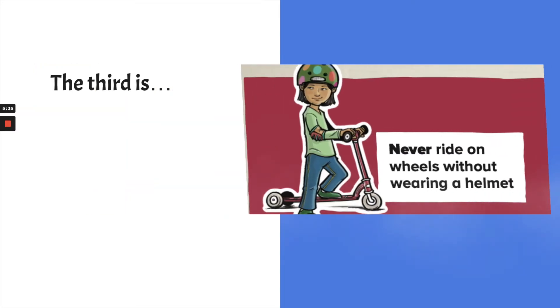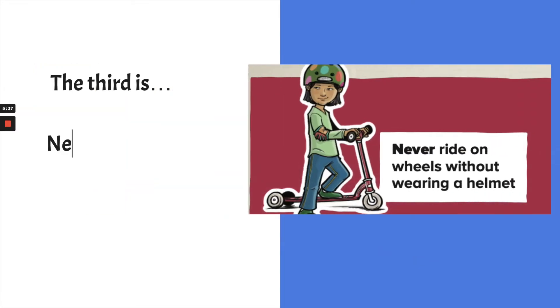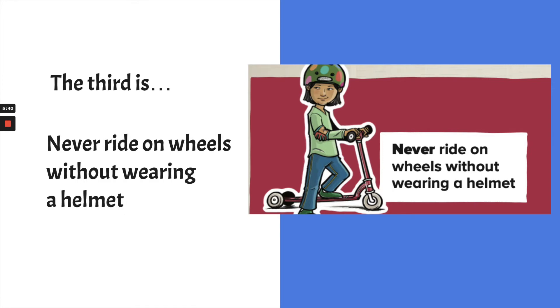The third Never Never is: never ride on wheels without wearing a helmet. You might notice the girl on the scooter also has elbow pads on — for a skateboard, you might also have knee pads to protect your body. There are lots of types of wheels we can ride: bicycles, scooters, skateboards, roller skates, roller blades — all of those require you to wear a helmet.